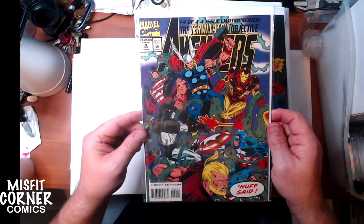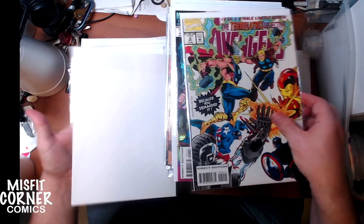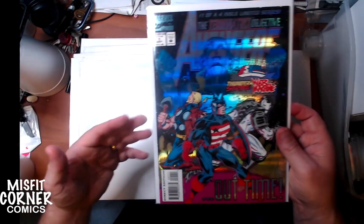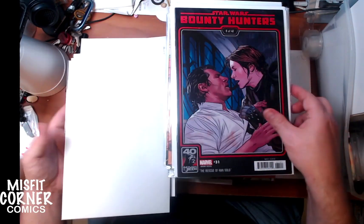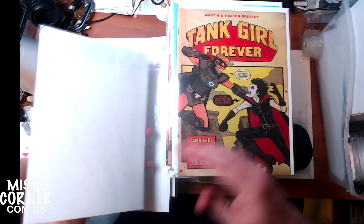We have Avengers: The Terminus Objective number 4, number 3, number 2, and the special number 1 cover. Since it's a complete series, I'll bundle it. We have Star Wars issue number 31 with one of the alternate covers, and Star Wars Bounty Hunters number 31, also with an alternate cover.